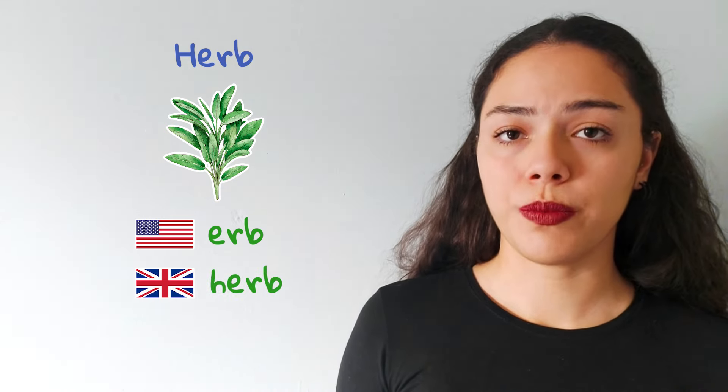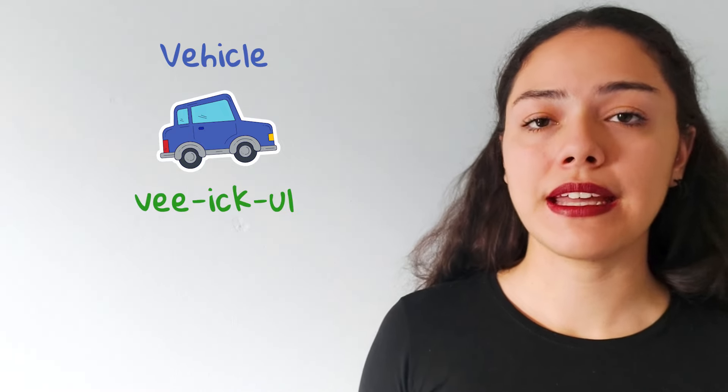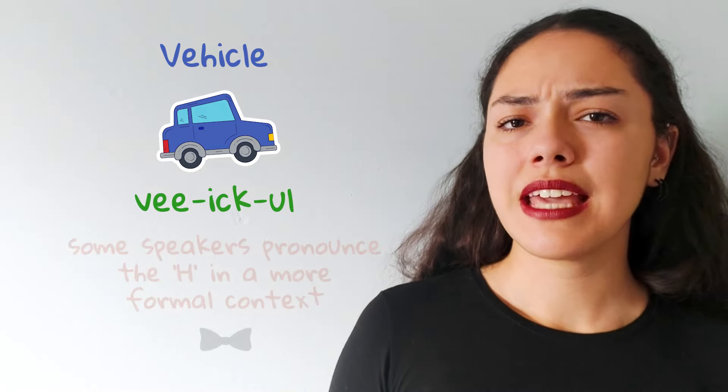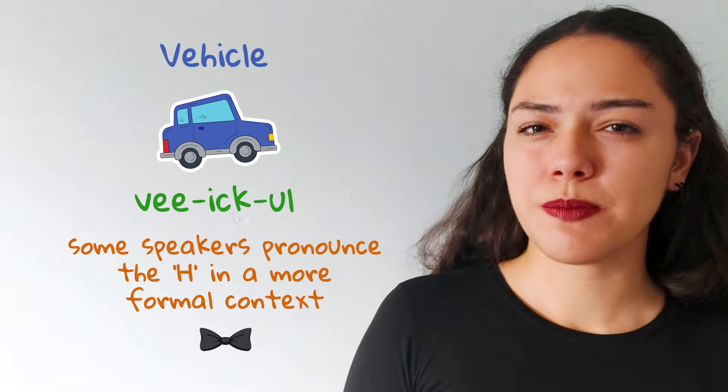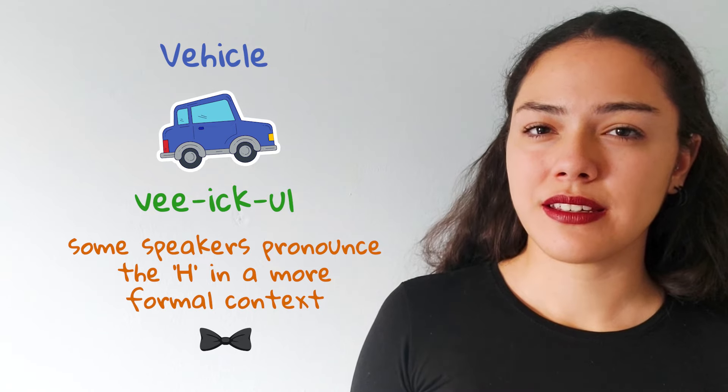However, in British English, the H is pronounced, making it 'herb'. Another interesting example is 'vehicle'. In standard English, we often skip the H sound, making it 'vehicle'. Yet you might come across some speakers who pronounce the H in a more formal context.